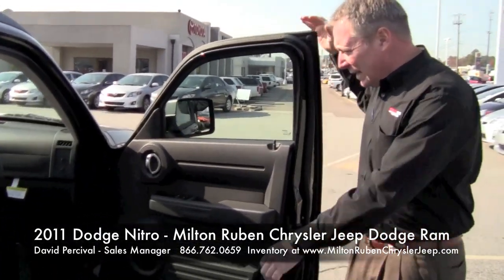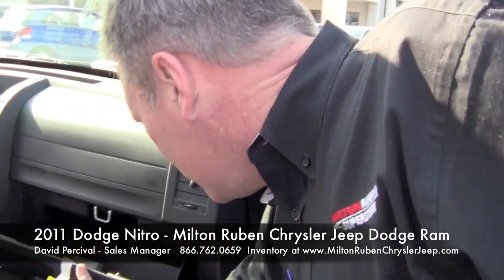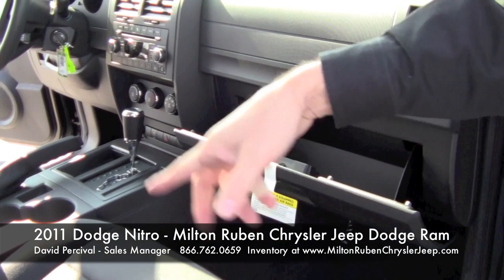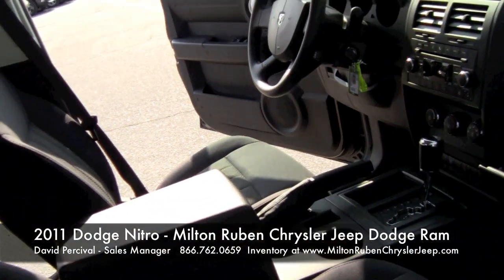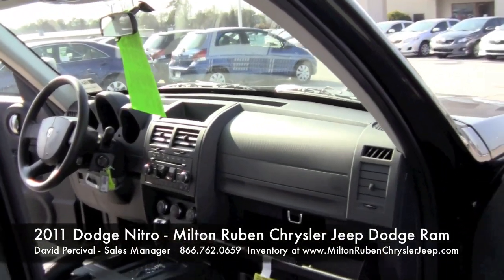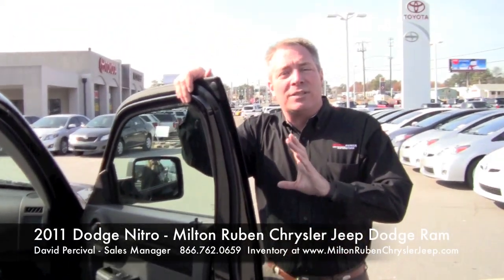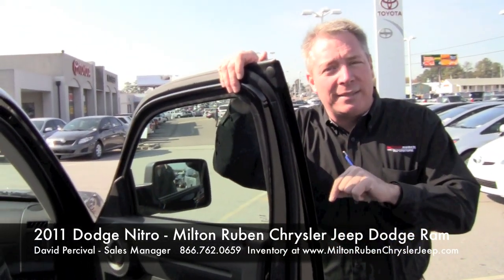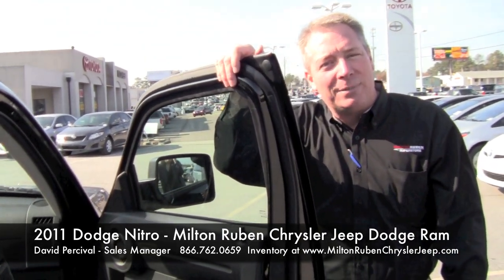I want you to notice again the amount of size you have in the interior — extra storage bins and storage places to put everything in. You're going to have front airbags and side airbags, so it's fully equipped safety-wise, and it's also going to come with a 5-star crash rating. Folks, this is a great SUV. The only thing this particular SUV is missing is being parked in your driveway. Come see us at Milton Rubin Chrysler Jeep Dodge in Augusta, Georgia.